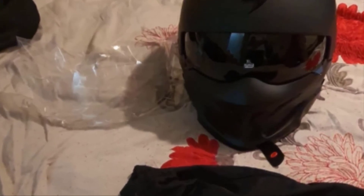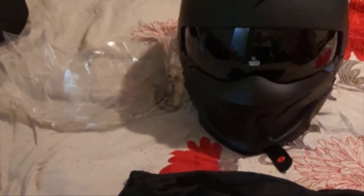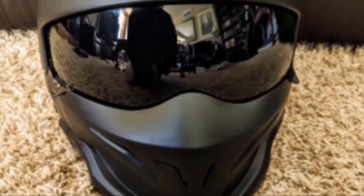The downside of this helmet is that it lacks ventilation, which can make wearing it hot. However, the convertibility of it lets you easily take off pieces and increase the airflow. The helmet can also feel heavy, but this is because of the convertible pieces and magnets.